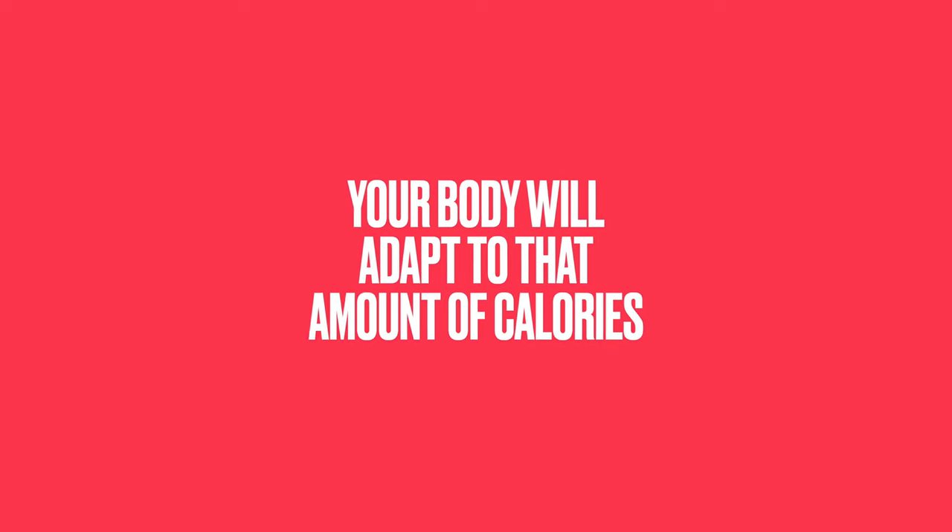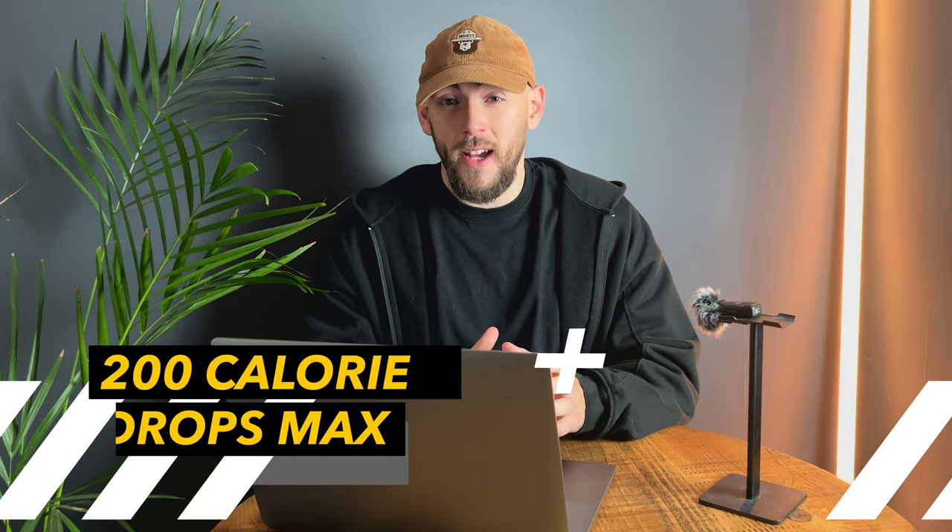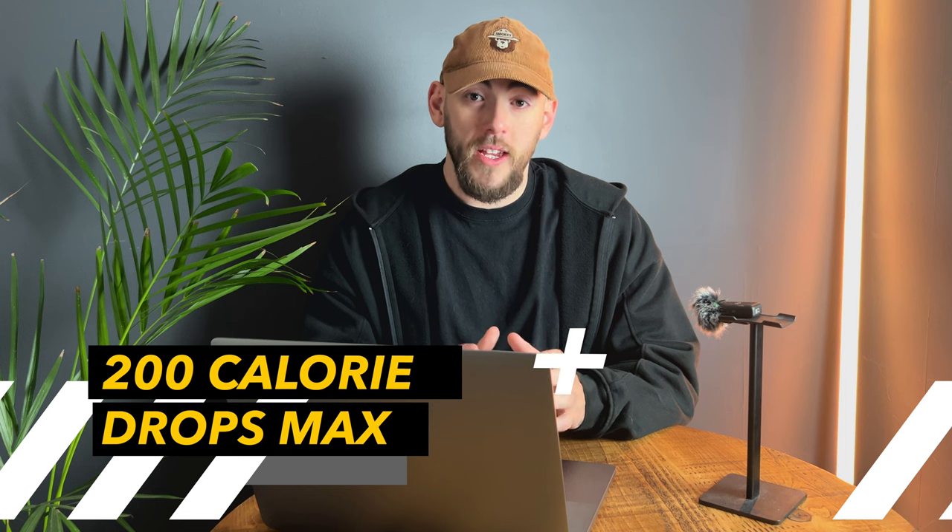You're probably thinking: what happens if I stall? Metabolically, you're going to adapt and catch up to this calorie intake, and at some point you're going to have to remove calories even further. I'd recommend small 200-calorie drops every single time your weight stalls, as long as you've been consistent — and as long as other variables aren't affecting weight loss, such as stress, inflammation, and illness.